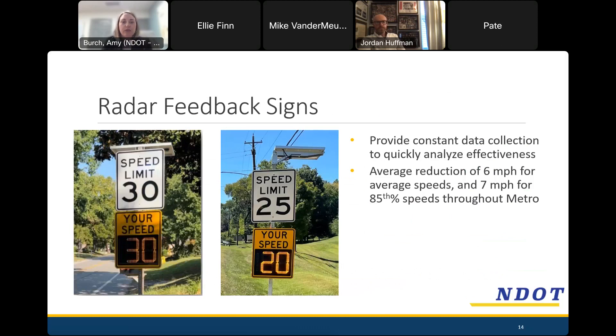Another tool in our toolbox is radar feedback signs — signs posted with the speed limit that are typically solar-powered. They show a vehicle's speed as it approaches and flash the speed if it exceeds the posted limit. Before-and-after studies have shown success with these as well, with an average speed reduction of 6 mph and a 7 mph reduction for the 85th percentile speed. These are quick installations that do have lasting effects, as the data from Nashville installations has shown.